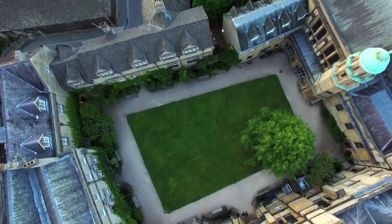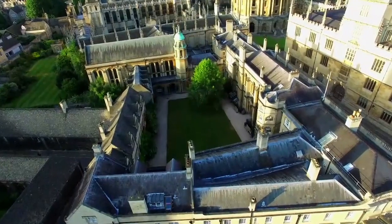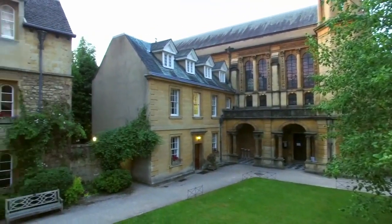Hertford is quite small geographically but it's got quite a big student body — everything is packed in. OB is the main quad, essentially the oldest part of the college, and it's got the hall, the library, and chapel in it.